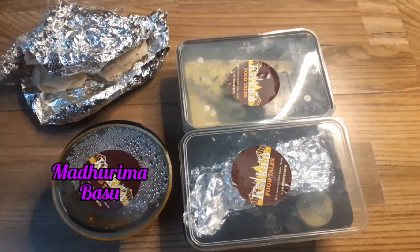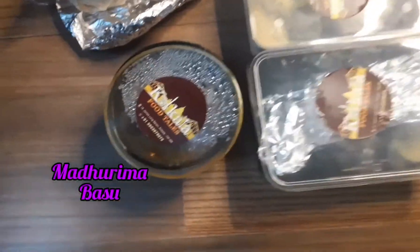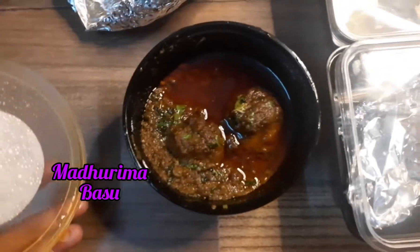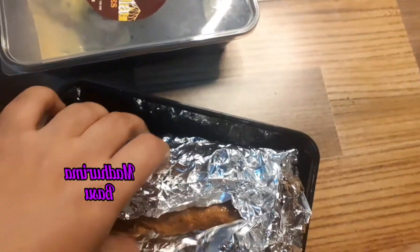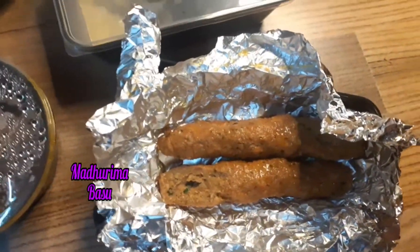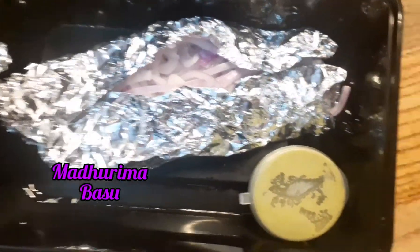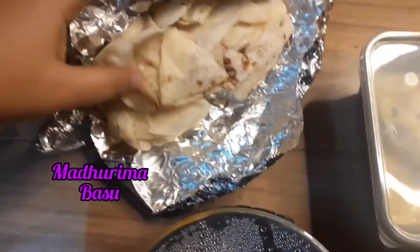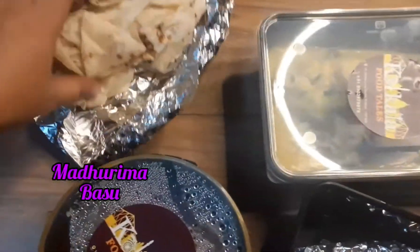This is the Kabab Platter from Kolkata Food Tales. Let me see what we have — this is two piece mutton kofta curry, and here you can see two big piece mutton sheik kebab, lacha onion, and green chutney. And here, this is two piece of rumali roti — huge ones.